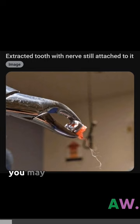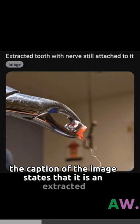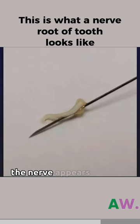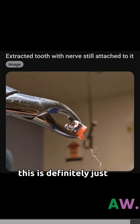Well, you may or may not have seen this image. The caption states that it is an extracted tooth with the nerve still attached to it. However, let me tell you that I have seen nerves, and this definitely does not look like one. The nerve appears to be fatty and has the consistency of jelly — this is definitely just some thin cotton threads.